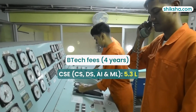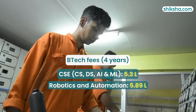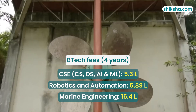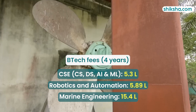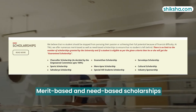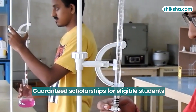For CSE branches like CS, DS, AI and ML, the four-year fees is around 5.3 Lakhs. Robotics and Automation costs approximately 5.89 Lakhs for four years, while Marine Engineering is almost triple at 15.4 Lakhs for four years. When it comes to financial assistance, TNU offers a range of merit-based and need-based scholarships, priding itself on guaranteed scholarships for eligible students.